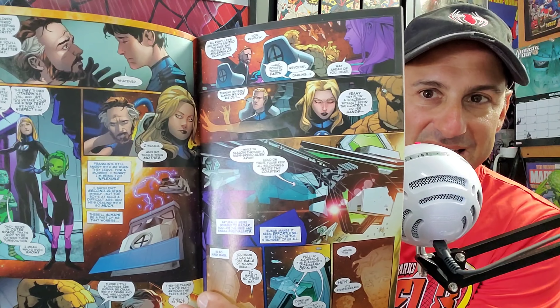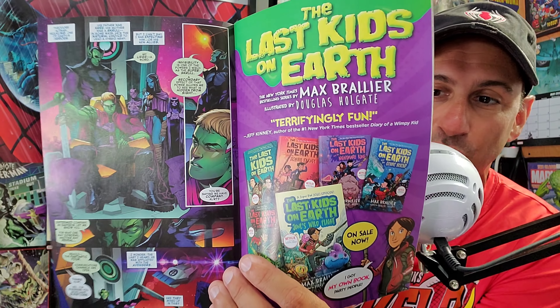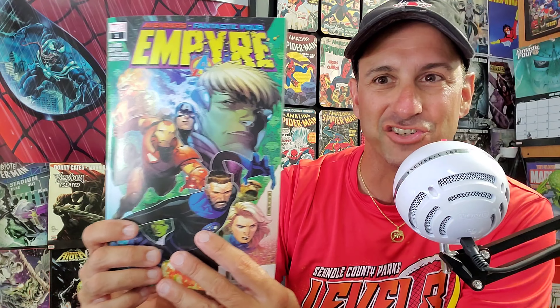Here it is, everyone — the one you've been waiting for: Empyre issue one! It's finally arrived. I have not been excited about this event the entire time, but now that it's here, I think we get an issue every single week. Let's keep our fingers crossed — maybe this could be the underdog event of the century.